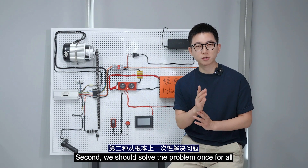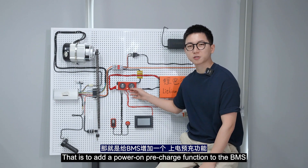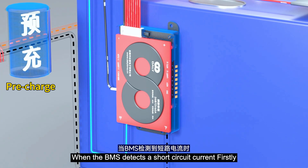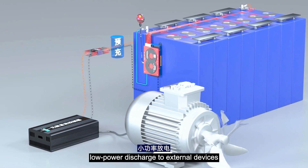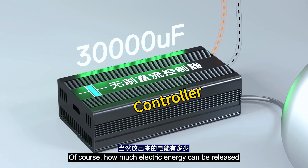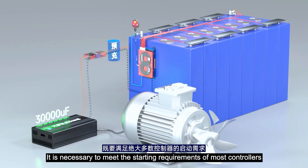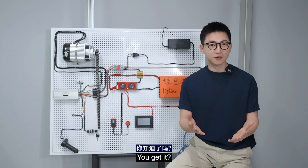Second, we should solve the problem once and for all — that is to add a power-on pre-charge function to the BMS. When the BMS detects a short circuit current, it starts the pre-charge function and carries out low current, low power discharge to external devices. Of course, how much electric energy is released should be strictly controlled — it must meet the starting requirements of most controllers while still effectively protecting them when a real short circuit is triggered.